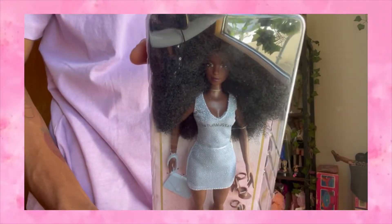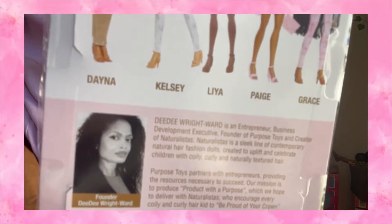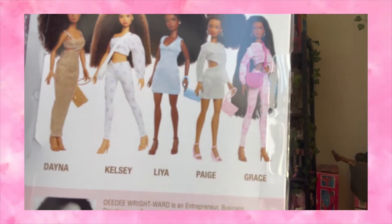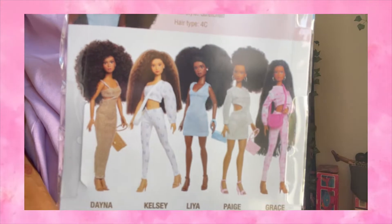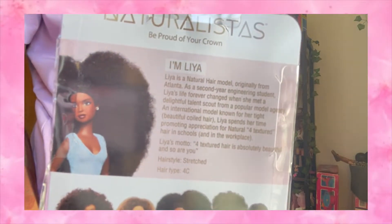So I'm about to go on Instagram right now and just do a box opening real quick for those who are around, but I wanted to film this part first so I could have her in the box. So right here she is — here we go. She's got a huge fro, lots of hair, a pretty turquoise dress, turquoise purse, pretty mahogany heels. There's the crown. Here is Dede the creator, and then here is Dana and Kelsey and Leah and Paige and Grace. This is Leah and she says she's from Atlanta and she's doing the damn thing.